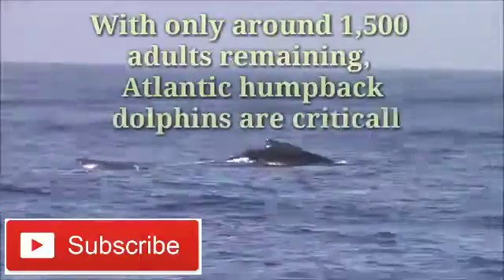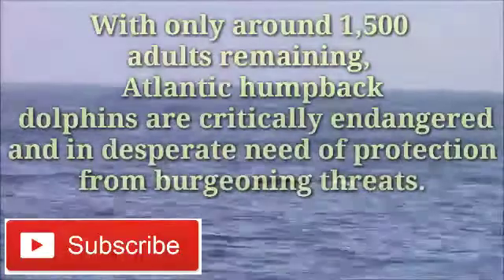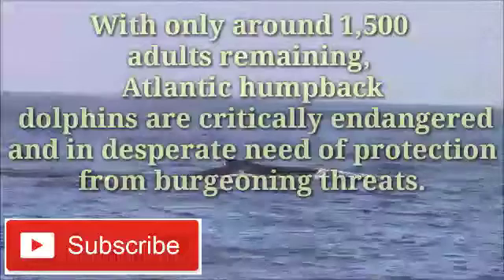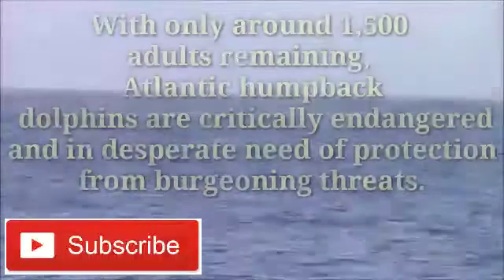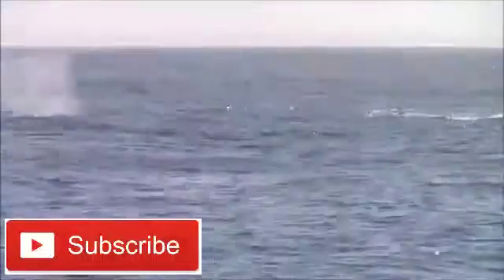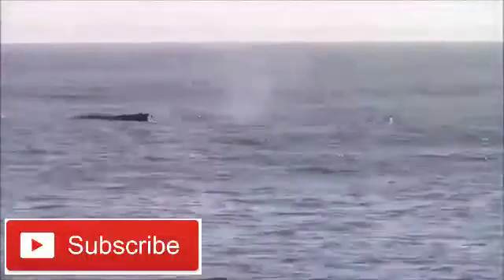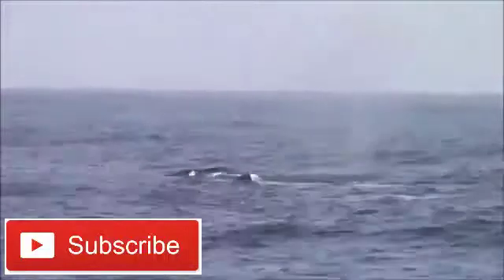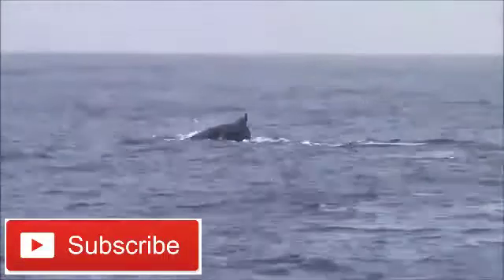With only around 1,500 adults remaining, Atlantic humpback dolphins are critically endangered and in desperate need of protection. As their name suggests, they have a distinctive hump on their backs, on top of which sits a small triangular dorsal fin. Not taking into account the hump, they look very similar to the common bottlenose dolphin — slate gray in color and sporting a slender beak.